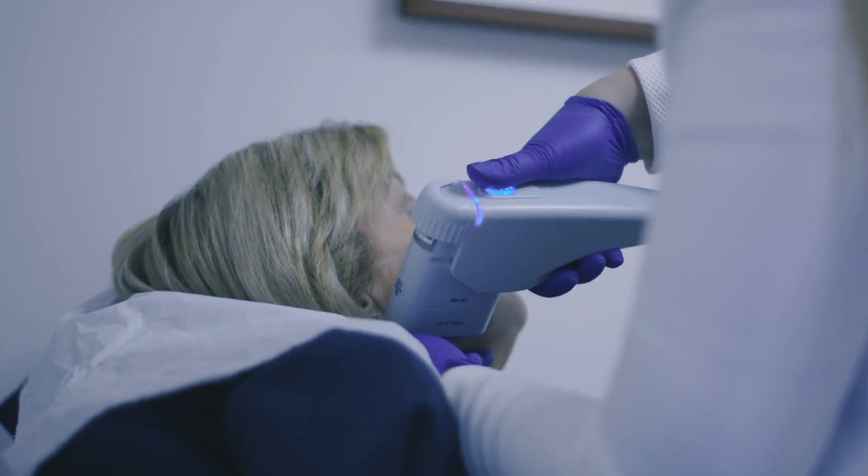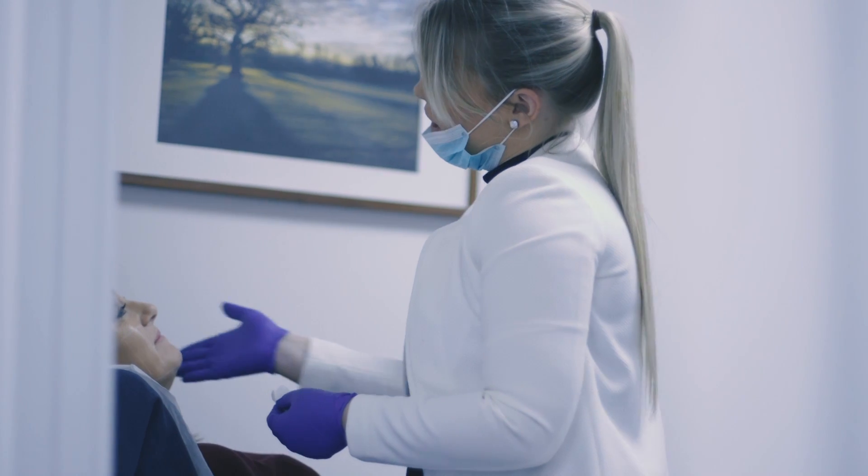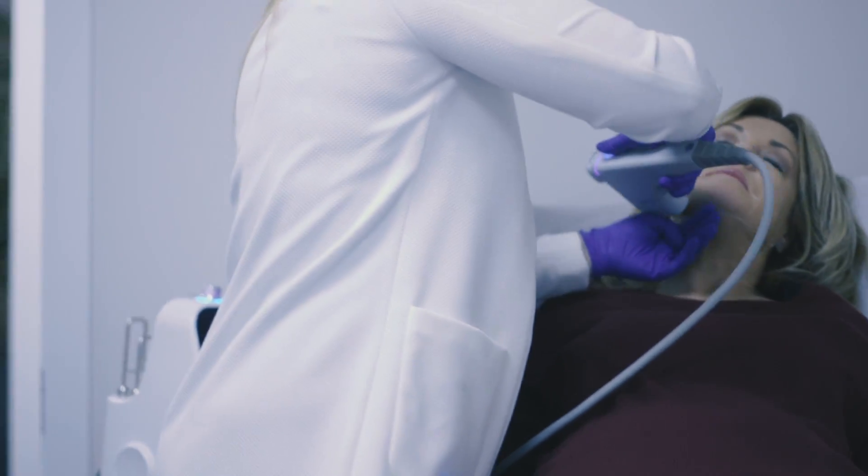A single HIFU treatment can take around two to two and a half hours, allowing plenty of time to ensure that the client is comfortable and happy with the treatment process.